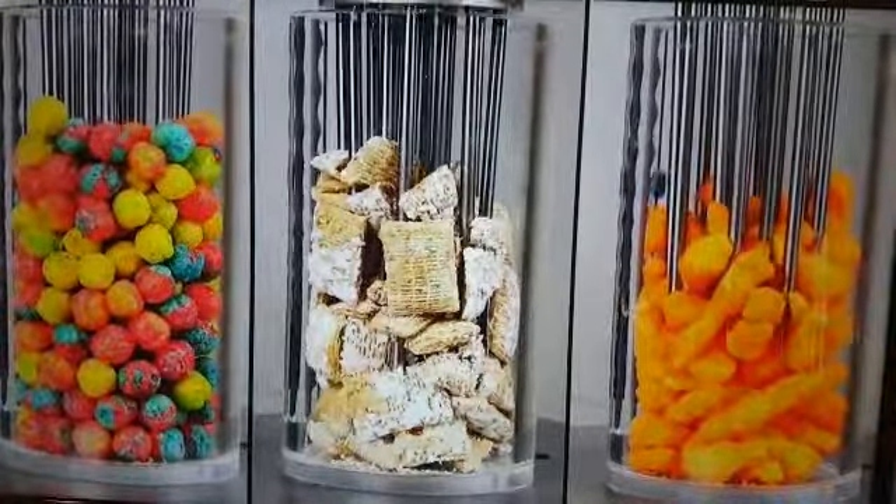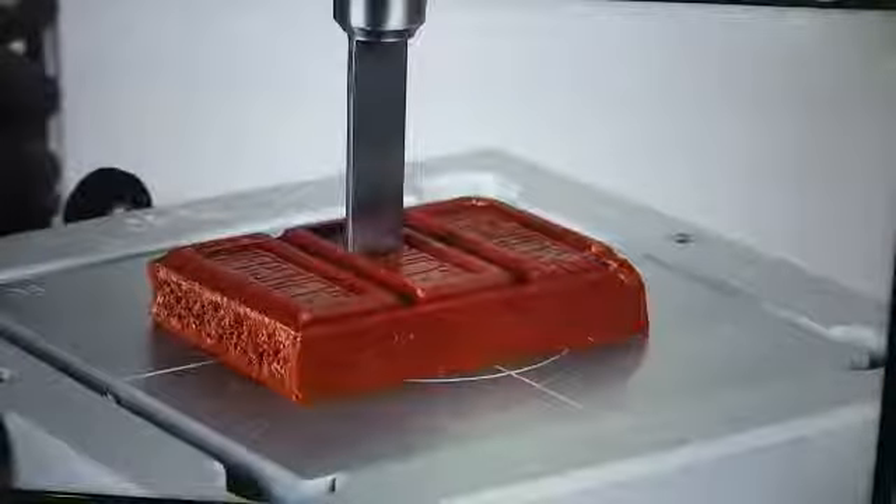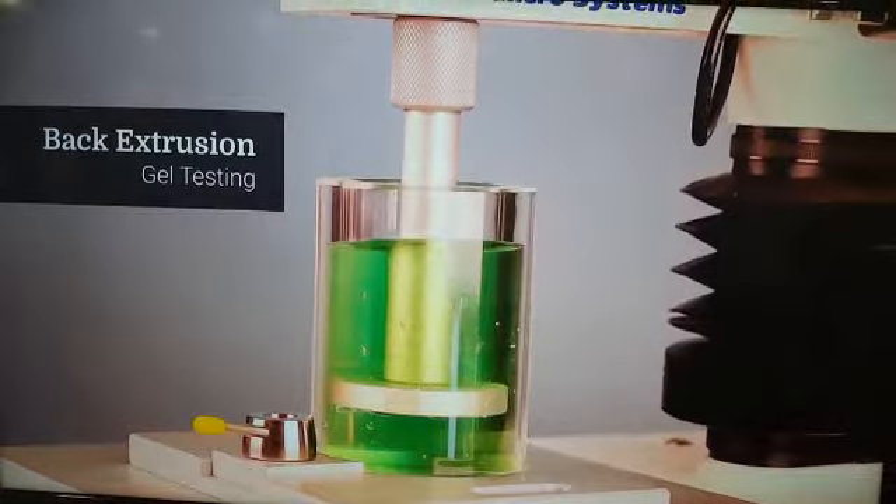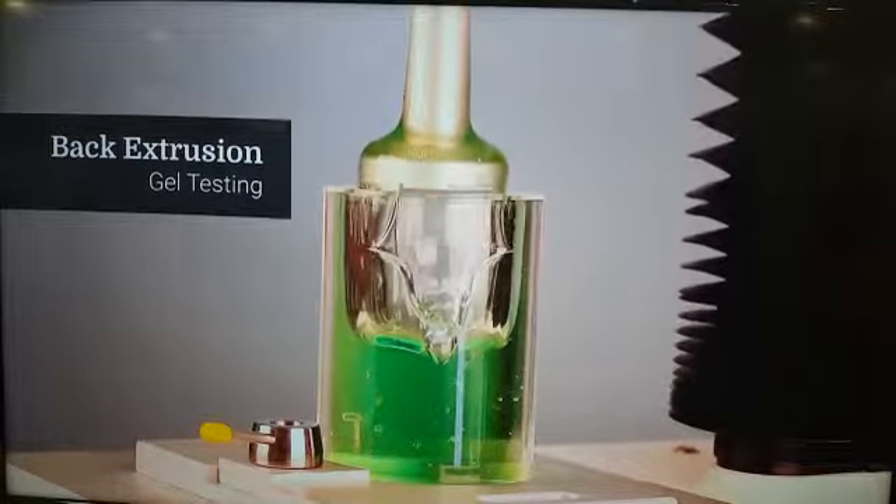We've got a lot of different cereal and grain clients, and a lot of those have plants across the U.S. So there needs to be consistency across different ingredients, across different manufacturers, and across different recipes.